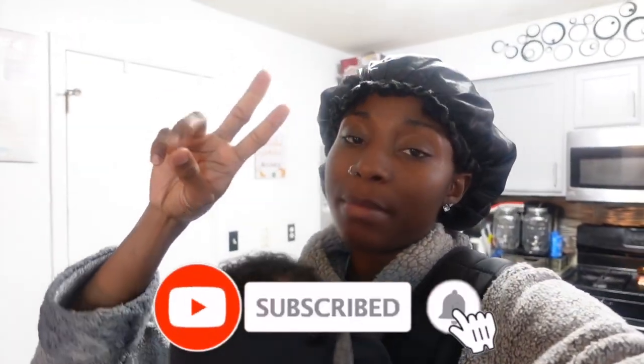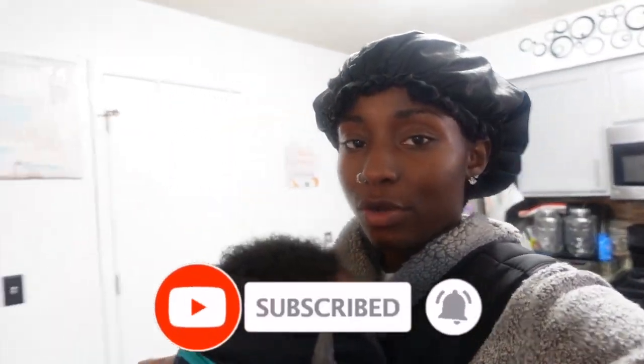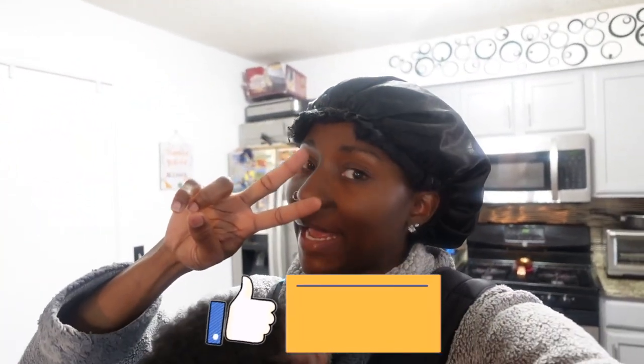That's pretty much it for today's video you guys — this was just a 'see how much milk I pumped throughout the day' type of video. It's not really educational but if you guys have any questions make sure you leave me a comment below. If you enjoyed this video, make sure you like, comment, and subscribe to my channel and I will see you on the next video — bye!